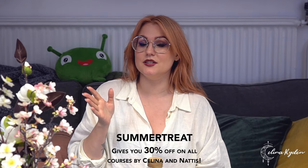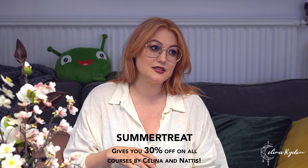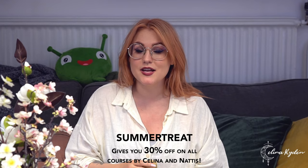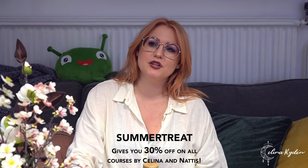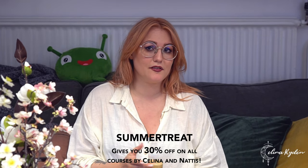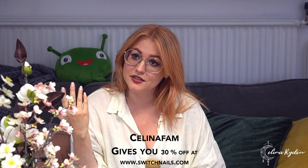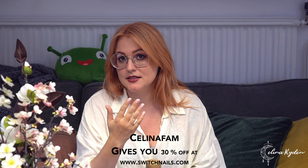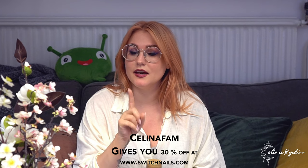We have a code for you — a little summer treat. If you haven't purchased any courses yet, or if you've been eyeing something, the code is SUMMERTEAT. Make sure to treat yourself — summer is a perfect time to practice, get better, and evolve your craft. Then when fall comes, make sure to raise your prices. I'll also throw in another code: if you want some press-ons for summer and don't have time to get your nails done, you can get 30% off Switch Nails using my code SelinaFam — valid for July.